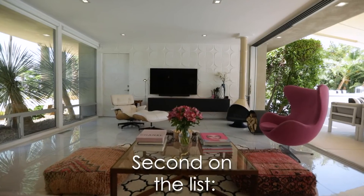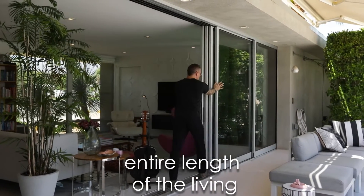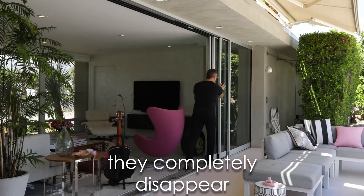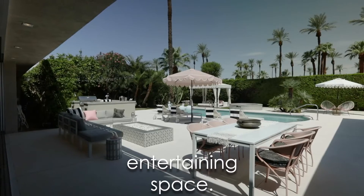Second on the list, the wall of windows. Here at Skylark, you have floor-to-ceiling windows the entire length of the living room wall. To top it off, they completely disappear, leaving the living room open to the vast outdoor entertaining space.